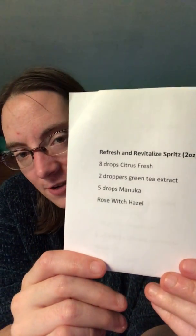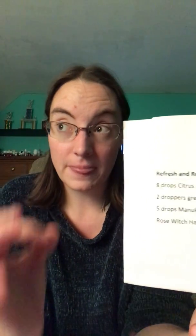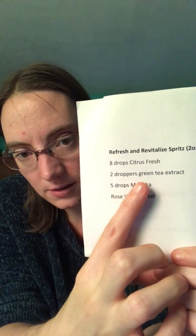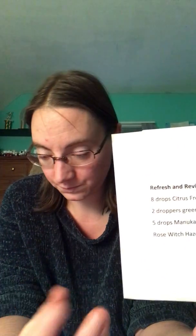The last item was the Refresh and Revitalize spritzer, which again contains Citrus Fresh — so remember, be careful about sun exposure with that one. It also has green tea extract, which is really good for antioxidizing your skin. I drink a lot of green tea, though I've heard that some commercial green teas — especially big brands — may have fluoride sprayed on them to increase yield.